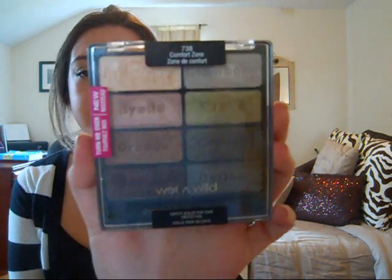I also got the new Wet n Wild eight color eyeshadow palette in Comfort Zone, which is the neutral one — I already have a blue one and a purple one. The colors are so pigmented. I've used this so many times and let family members use it and they love it. It's just really convenient, super pigmented, and really cheap — I think it was only like $5.